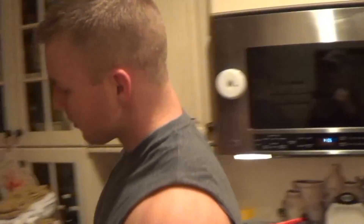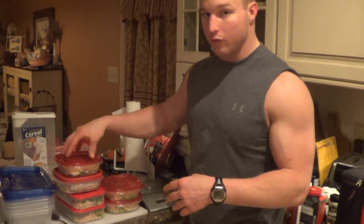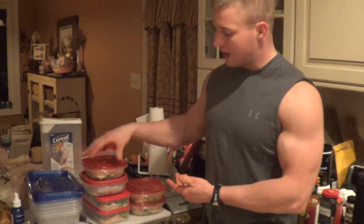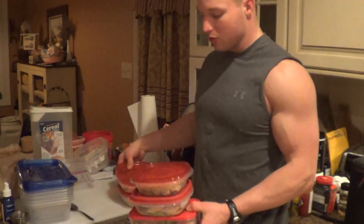Frozen broccoli is probably my go-to vegetable — frozen broccoli and frozen green beans. But these right here are my meals, and this is only about two or three days depending on how many whole food meals I eat, because I eat a lot. I have a lot of supplements and I use a lot of meal replacements. A lot of times I only have two whole food meals throughout the day — everything else is supplements.